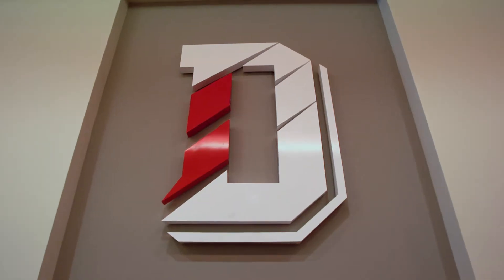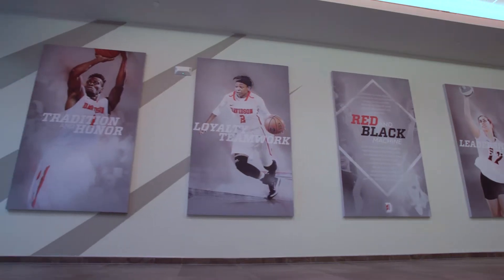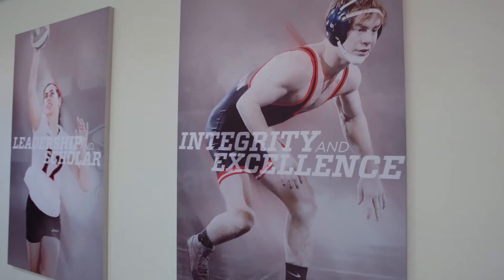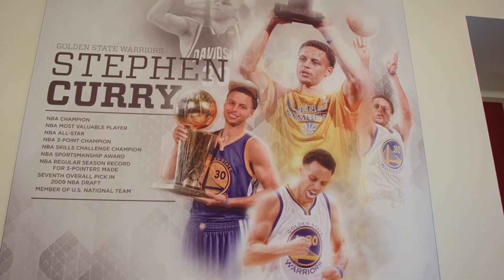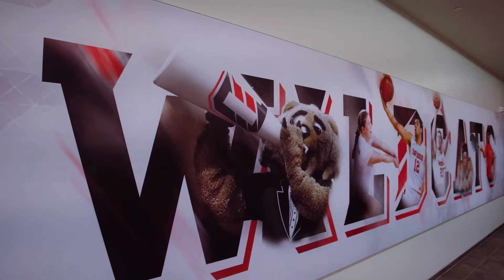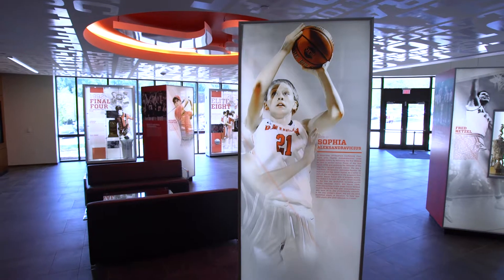It does a spectacular job of showcasing our athletic programs through the year. It showcases our academic achievements by our athletes, which is very important to us. When you walk through that room, you get a feel of our success here and that the future is bright at Davidson.